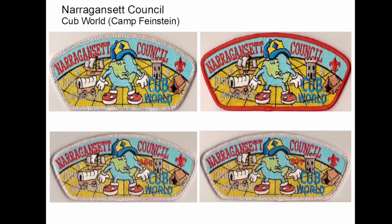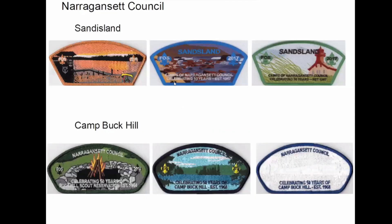And then these are Cub World — this is Camp Feinstein, actually. The first conclave I ever went to was at Camp Feinstein. I don't know if they have it here, but my contingent stayed in the spaceship, which was pretty cool. The red one was the normal one, and the other three are all numbered. I fill up the page, but I have a couple of numbered ones, obviously. Sandy's Land — these are FOS patches.